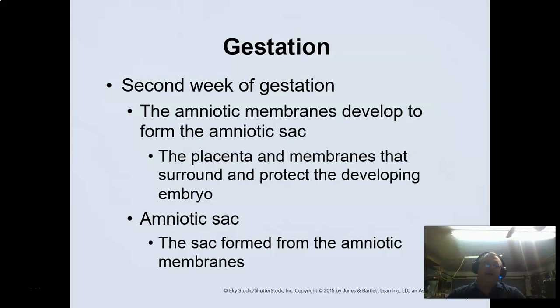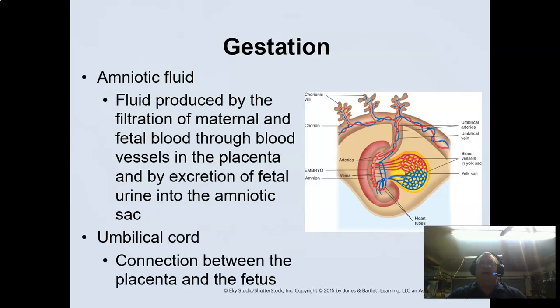The amniotic fluid serves as the shock absorber for the fetus. As the baby continues to grow, everything else starts to grow along with it, but the shock absorber isn't as effective as it was when the baby was tiny.